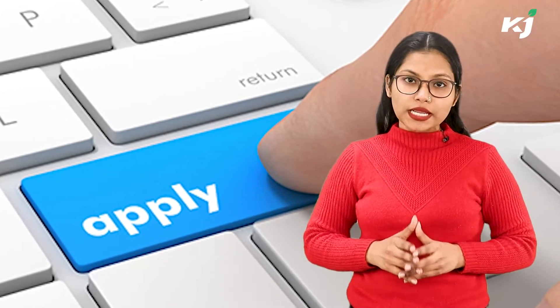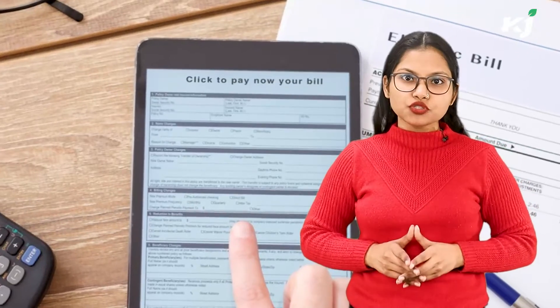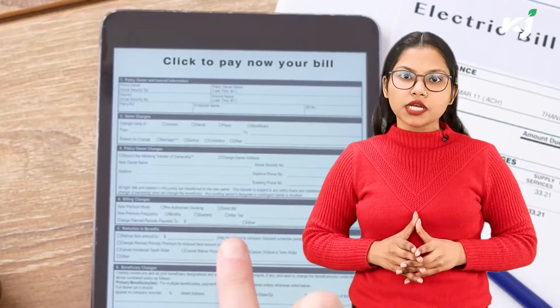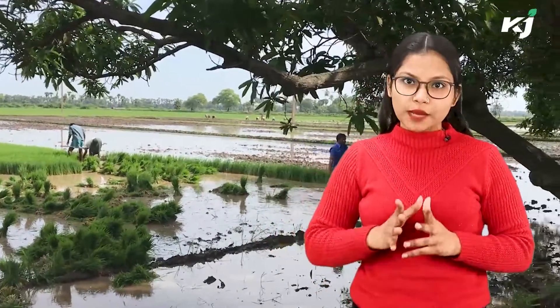How to apply for PM Krishi Sinchayee Yojana? Farmers can apply either online or offline. For the offline process, you can visit the nearest office of the Agricultural Department or District Agriculture Officer. For the online application process, go to the official website, click on the login option on the homepage, log in through your name or email ID, select the relevant link, take information from the PDF guidelines, and apply.